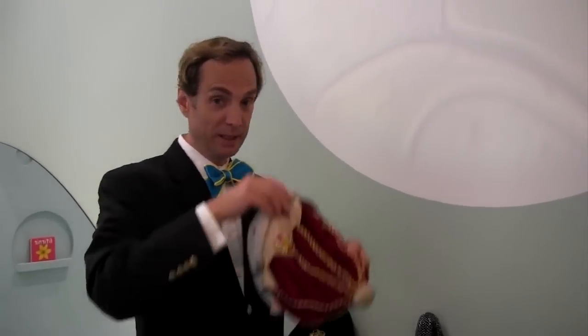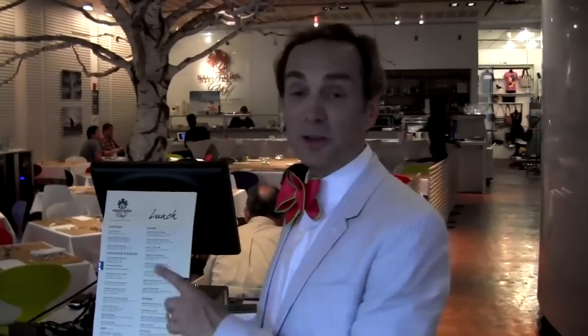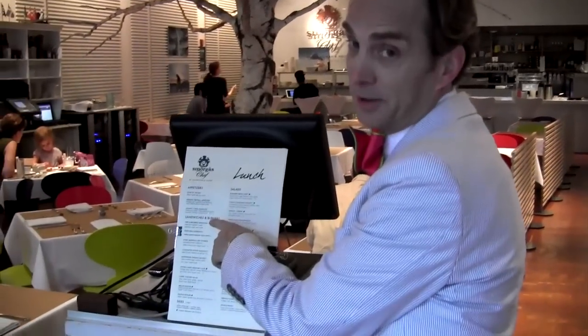This is Smorgashef. It's a great place to come for tea, for lunch, or for dinner. They have meatballs, gravlax, salads, and all kinds of things that are typically Scandinavian but really are Swedish.